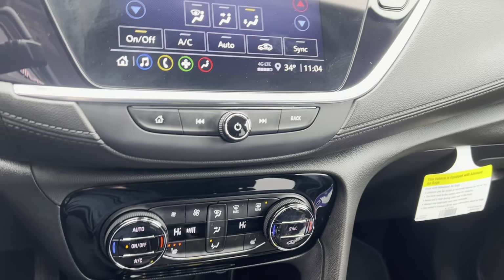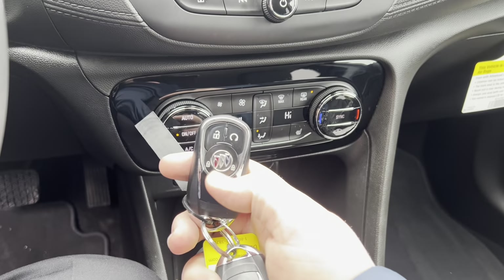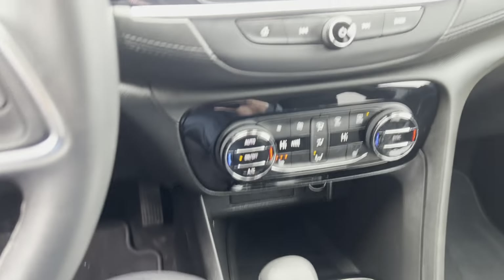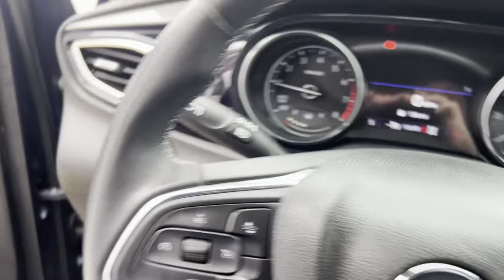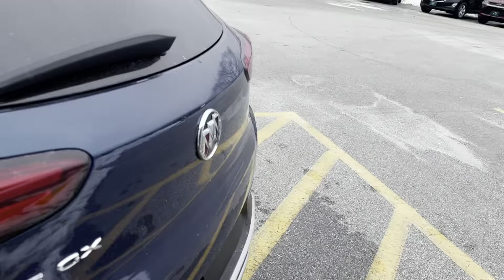We have a live market price of $23,736. This vehicle does have lock, unlock, and remote start functionality. I can remote start from my phone as well if I decide to download the MyBuick app.